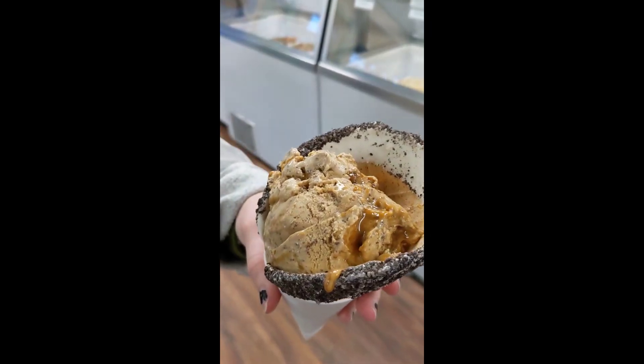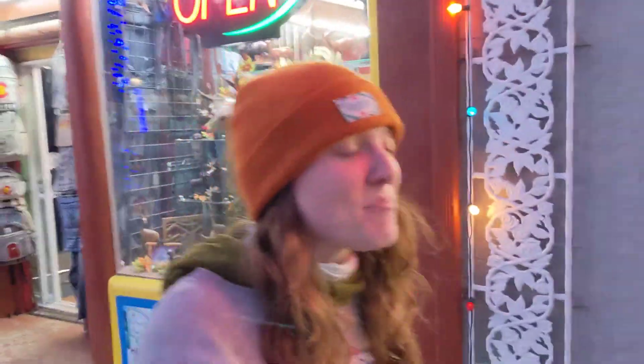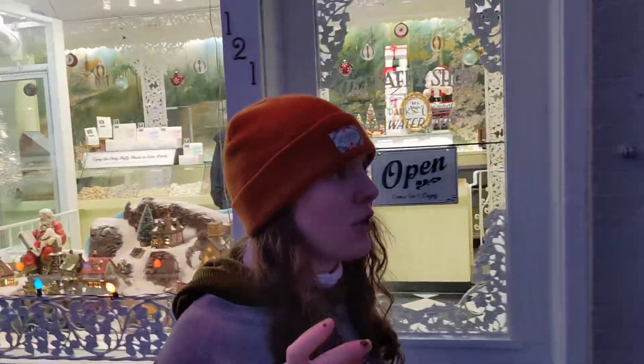This is the caramel java chip and Oreo cone. I had the caramel java chip and the caramel was super high quality — it didn't freeze in the ice cream, it was still kind of runny. Super good, great consistency.